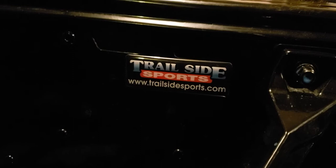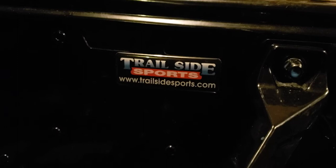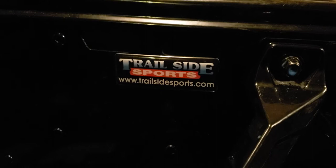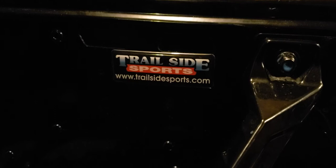You need a KTM dirt bike, they got a full line — all kinds of KTMs in there. They've got Dukes, EXCs, XCWs, 300 two-stroke, 250 two-stroke, a couple of sport bikes. They've got Suzuki, Yamaha, Polaris ATVs, Polaris snowmobiles — all kinds of good stuff at Trailside.